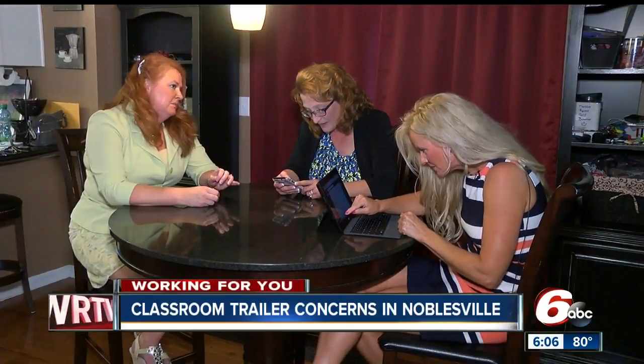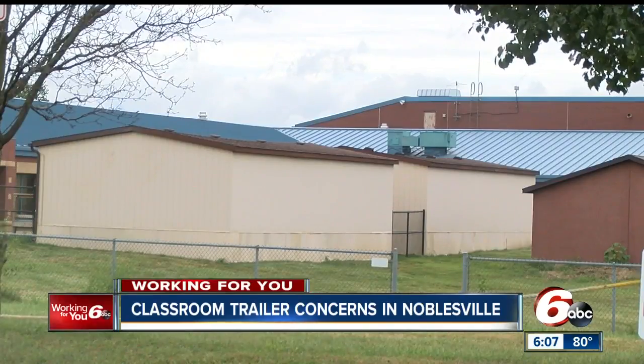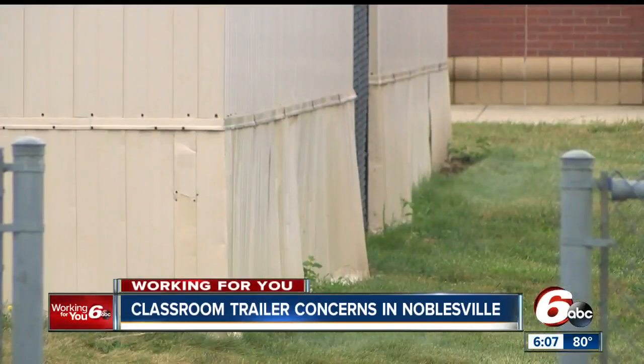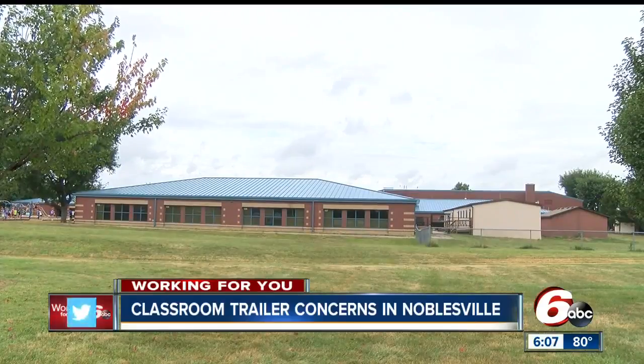These two portable classrooms you see behind me are nothing new at Hazel Dell Elementary School in Noblesville for some concerned parents. These three parents have found themselves in the middle of a convoluted process to get two 21-year-old classroom trailers inspected to their satisfaction. Their kids attend all their classes inside these trailers at Hazel Dell.